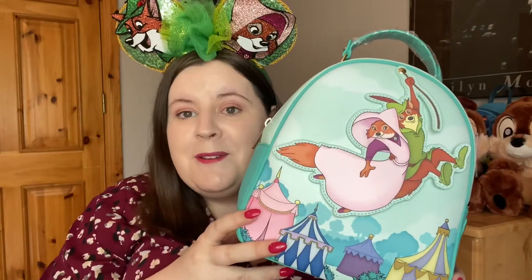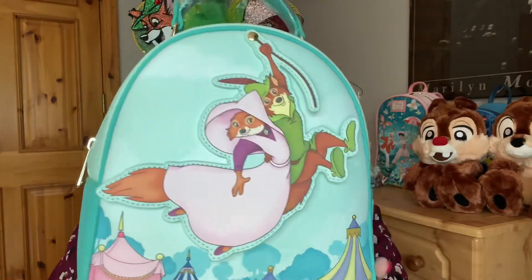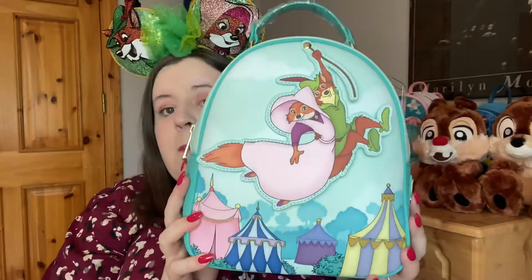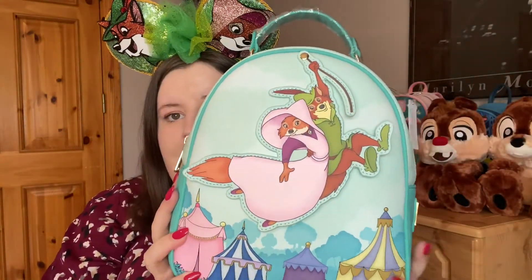I was not expecting it at all — I've been looking at it for a while but I never said that to him. You might be able to guess based on my ears what type of Loungefly this is. It is the Robin Hood and Maid Marion Loungefly mini backpack. We recently rediscovered our love for Robin Hood — we watched it on Disney Plus and Kevin was like 'Damn, I love this movie.'